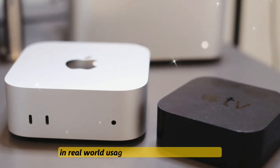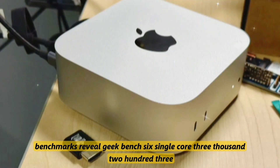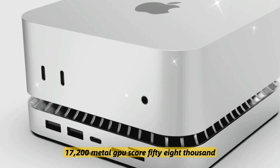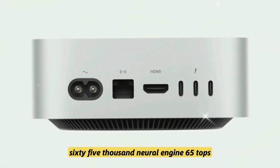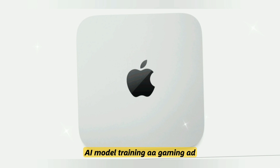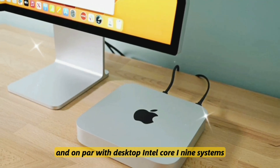Performance benchmarks: in real-world usage, according to leaked test units, the M5 Mac Mini is no slouch. Benchmarks reveal Geekbench 6 single-core scores of 3,200–3,350, multi-core 16,500–17,200, Metal GPU score of 58,000–65,000, and Neural Engine performance of 65 TOPS (trillion operations per second). That's enough for 8K video rendering, live AI model training, and AA gaming at 4K — easily faster than the M2 Pro and on par with desktop Intel Core i9 systems.